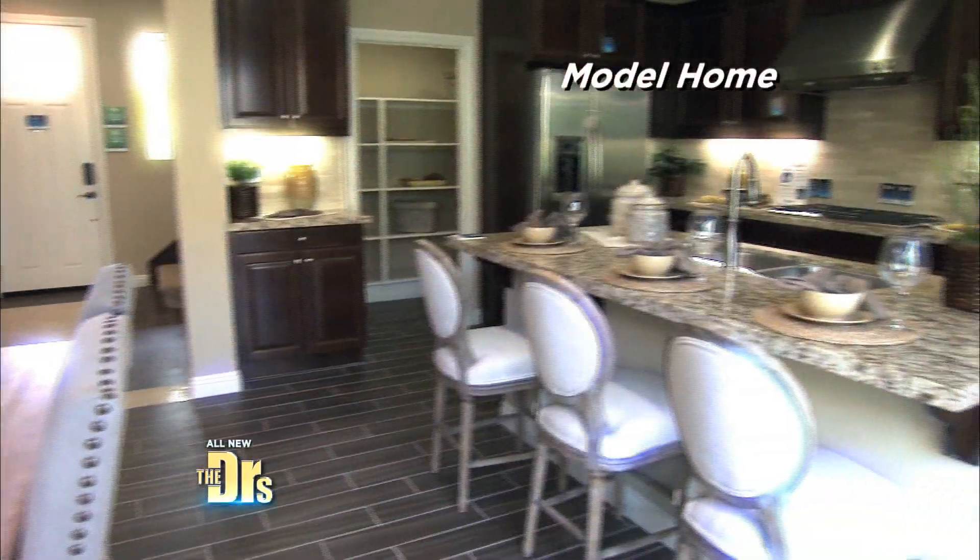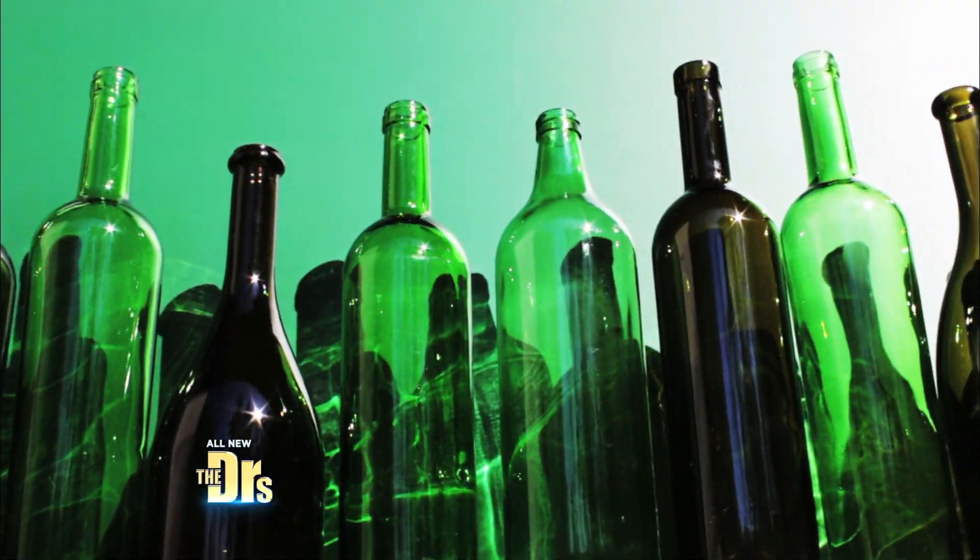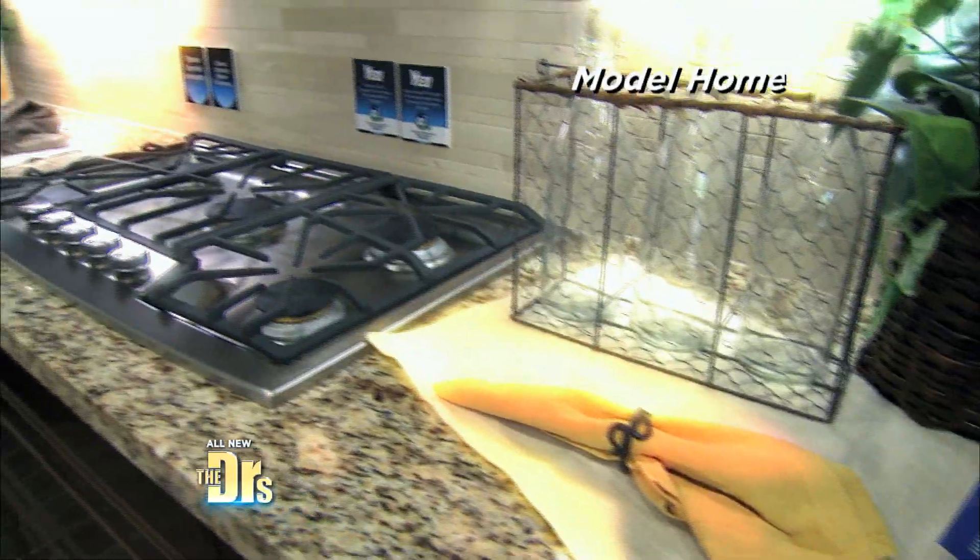Here we are in the kitchen, and a really cool fun fact about this home is we will actually be recycling over 3,000 glass bottles in the construction of it. Wow!